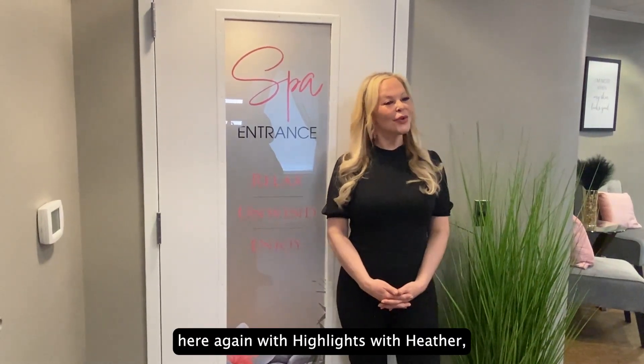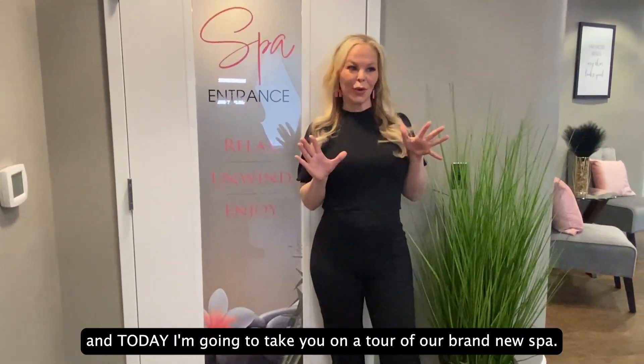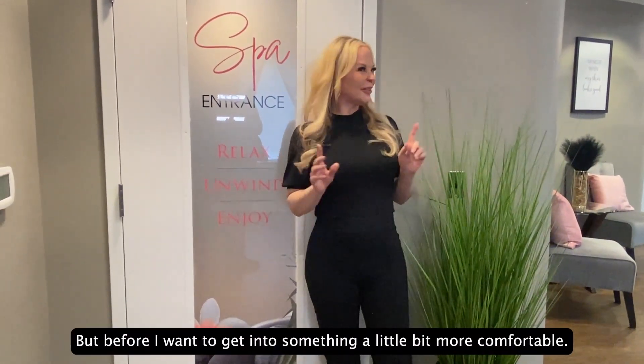Hi, Heather here again with Highlights with Heather, and today I'm going to take you on a tour of our brand new spa. But before I get into it, I want to get into something a little bit more comfortable.